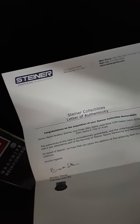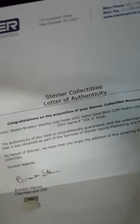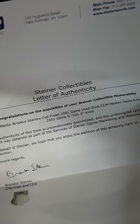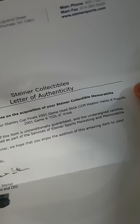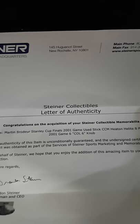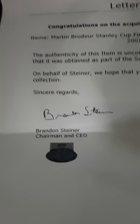So this is what comes with the stick. You get a letter of authenticity from Steiner's testifying that it is a Marty Brodeur Stanley Cup Finals 2001 game-used CCM Eaton Elite Eight. That's a beauty. And it was used in the playoffs — 2001, game six, Stanley Cup Finals.